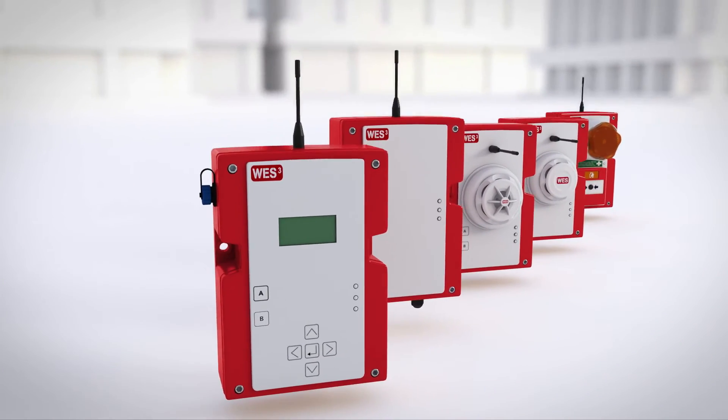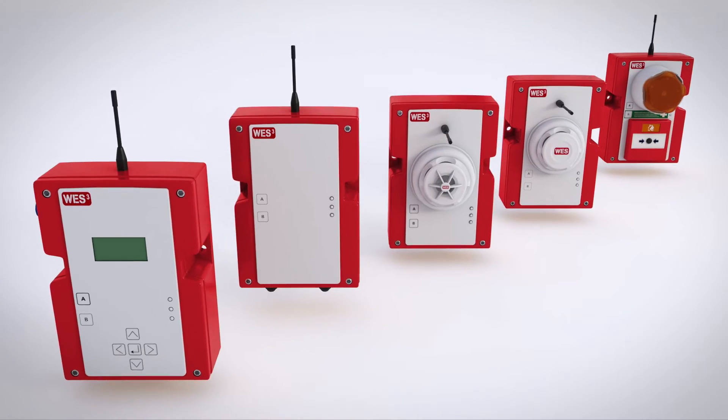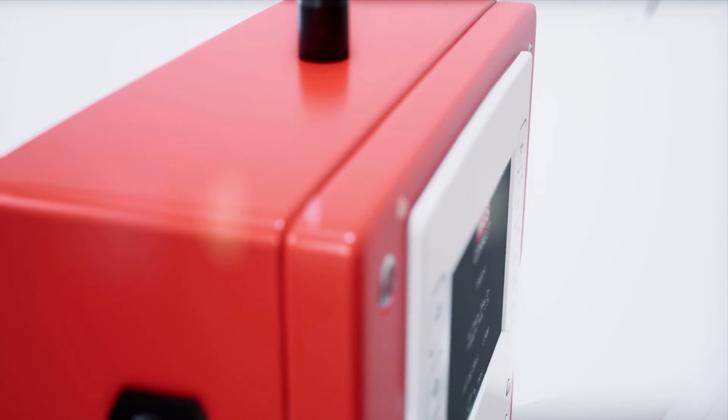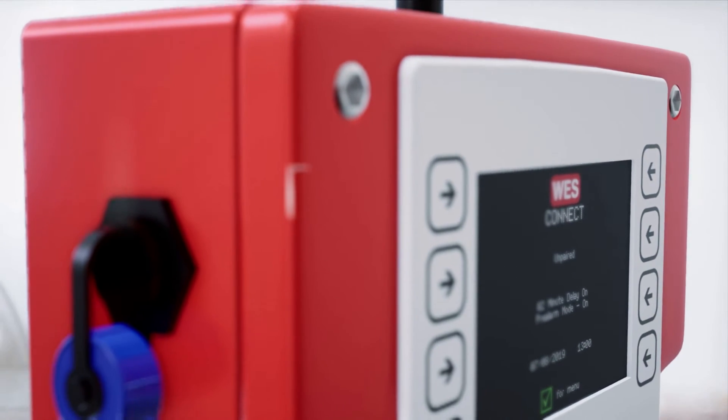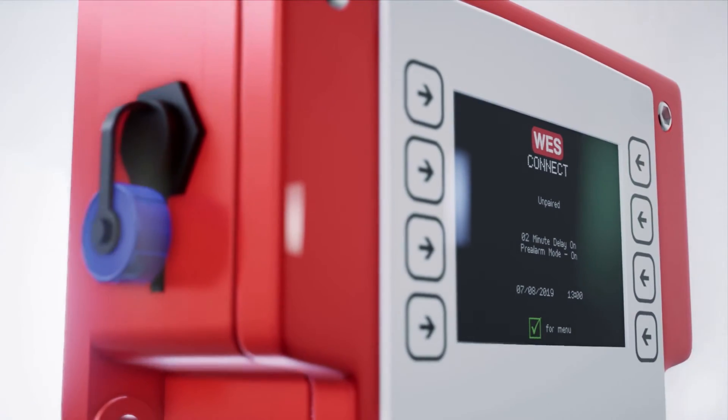WES3 can connect to systems such as building management systems or access control. WES3 also incorporates WES Connect, our next generation base station that brings enhanced ergonomics for ease of use.